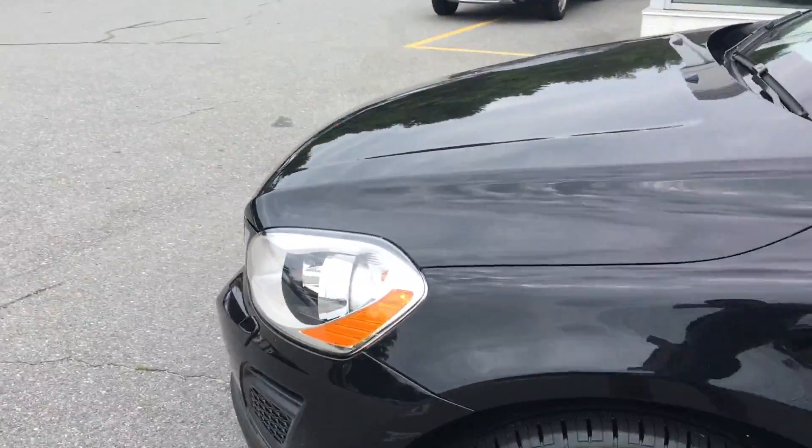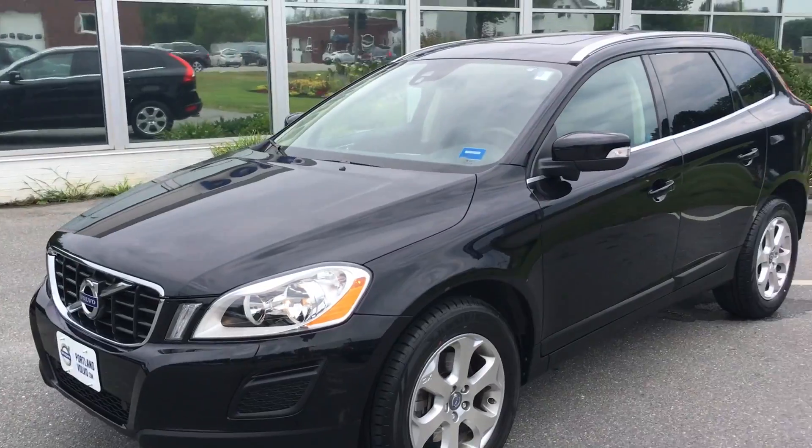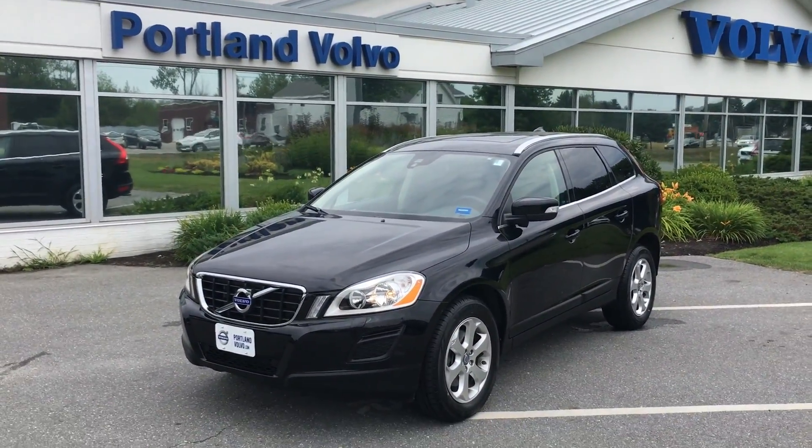So come on down to Polyn Volvo and check it out. This car's awesome, not gonna last long. XC60s are hot right now — XC60 3.2, here at Polyn Volvo.